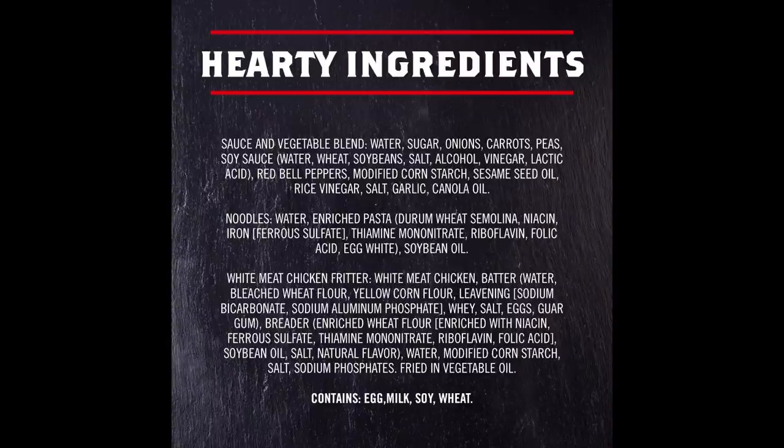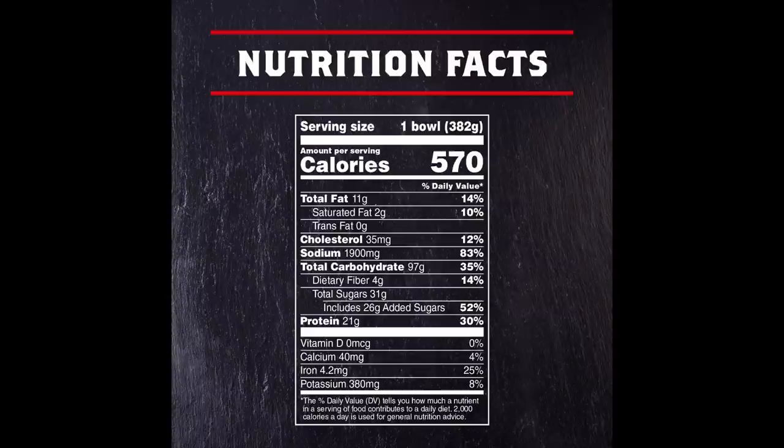The whole Banquet sesame chicken and lo mein mega bowl has 570 calories, 11 grams of total fat, 2 grams of saturated fat, no trans fat, 35 milligrams of cholesterol, 1,900 milligrams of sodium, 97 grams of carbohydrates, 4 grams of fiber, 31 grams of sugars, and 21 grams of protein. That's almost a full day's worth of sodium, which could be very dangerous for someone with a health condition who may not take the time to read the nutrition facts.